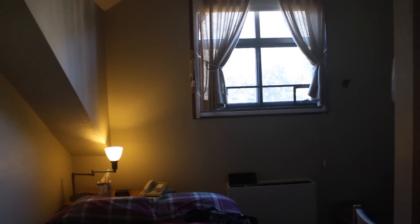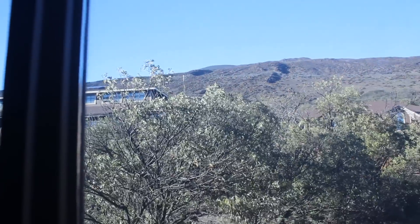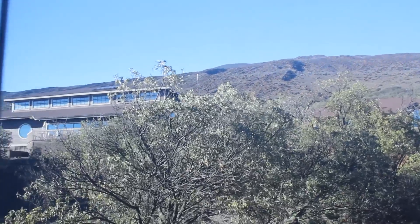This is what the dorm rooms that the astronomers stay in look like. Pretty exciting, isn't it? We don't stay up here because it's a nice resort. We stay up here because it's the only place to stay. The view outside the window, though, you can at least see where we're heading tomorrow — up the hill to the summit where all the telescopes are.